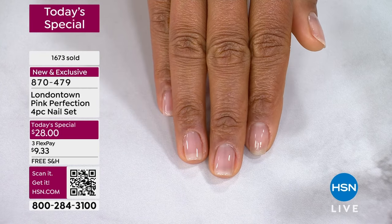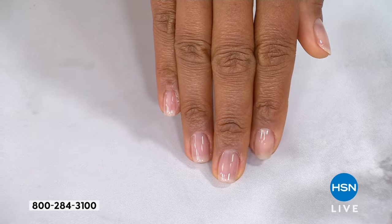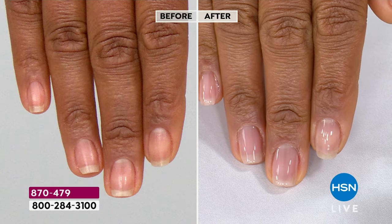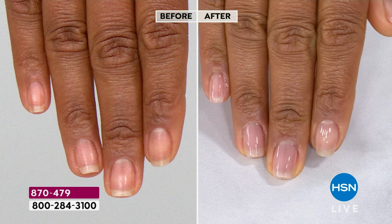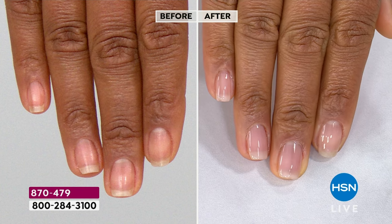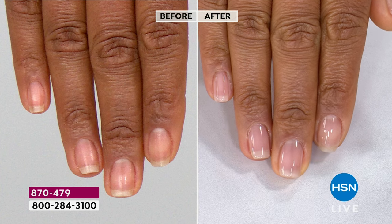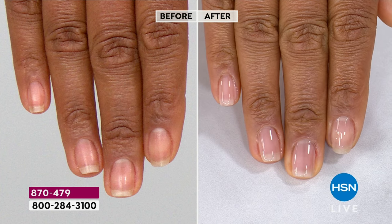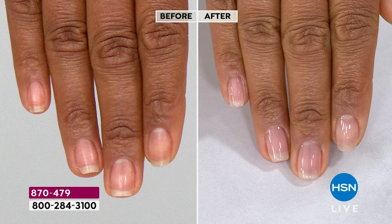I don't think we're ever going to do a deal this good — this is only at HSN. You're not going to find this deal on London Town's website. Everybody needs these four; they're so universally flattering. I'm all about a fresh light look for spring and summer, but honestly this look is going to go all year round and you're going to feel good. Your nails are going to be healthier and more conditioned every time you use them — which is something I can't say about all beauty products.